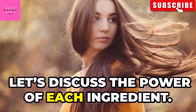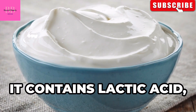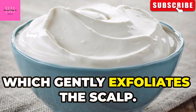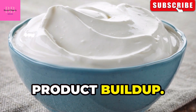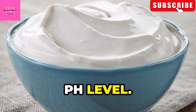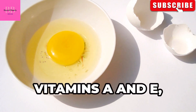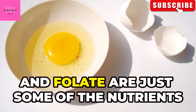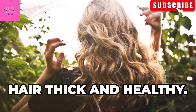Let's discuss the power of each ingredient. Yogurt is a powerhouse of nutrients. It contains lactic acid, which gently exfoliates the scalp, helping to remove dead skin cells and product buildup. Yogurt also helps to balance the scalp's pH level. Eggs are a nutrient-rich hair superfood — vitamins A and E, biotin, and folate are some of the nutrients found in eggs that help keep hair thick and healthy.